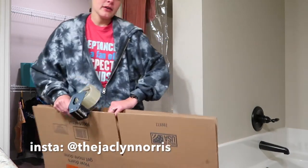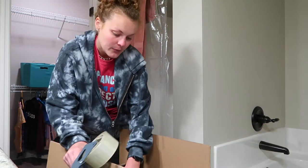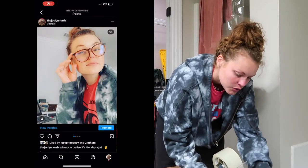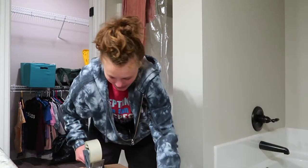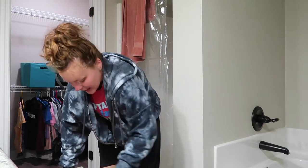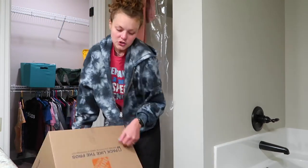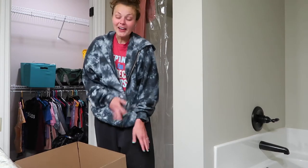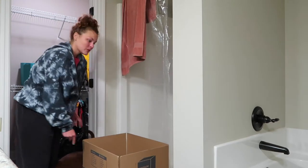I could have gotten wardrobe boxes for the closet, but we really don't need that many boxes because we're moving just right down the road. So I did not buy those. As a little tip, I'm going to keep my clothes on the hangers and slide them in here — so let's do this.